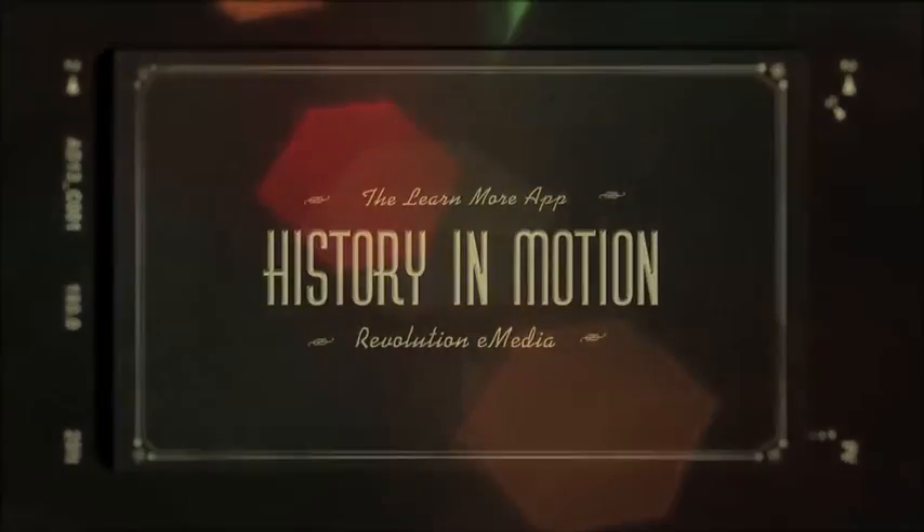Revolutionize your understanding of this iconic vehicle and discover the history of its creation with this informative interactive poster. An augmented reality experience from the Learn More Act and Revolution E-Media.